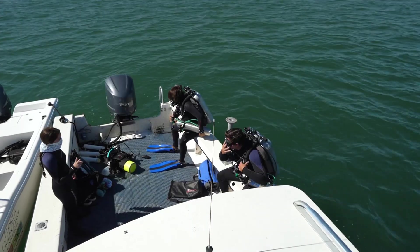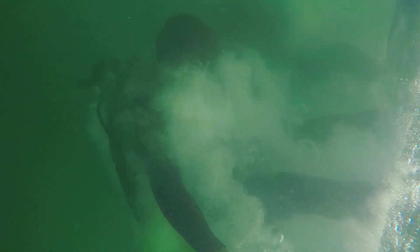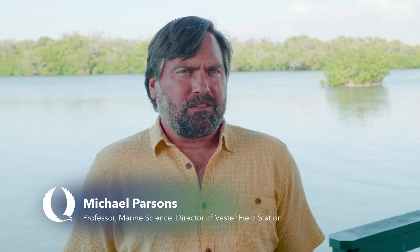The FGCU Artificial Reef Complex is a series of structures that we'll be putting in underwater. They will be geometric in origin and all of similar sizes and shapes, so we can control experiments.